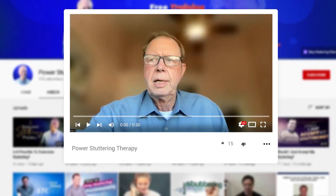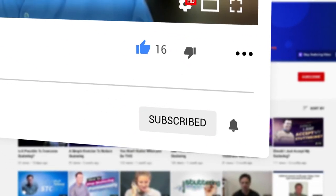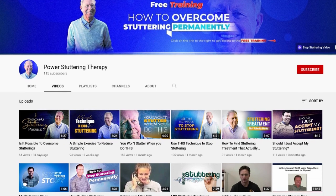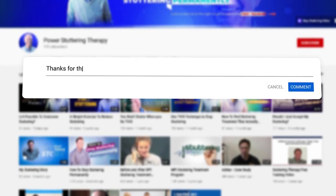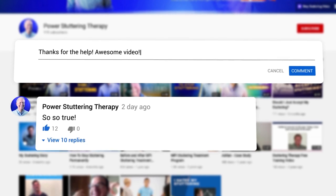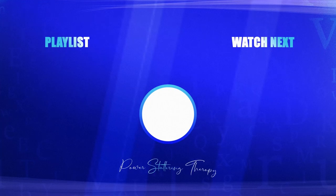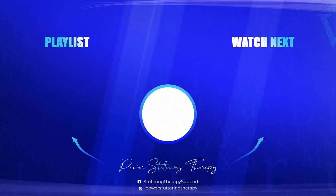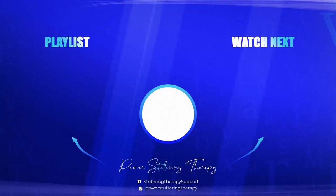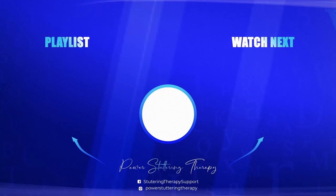Mark Parra here. If you like this video, don't forget to like and subscribe for more helpful videos like this one. Be sure to hit the share button and leave a comment below so others can benefit as well. I'll be recording more helpful videos to help you overcome your stuttering. If you'd like to be notified, click the bell icon below.